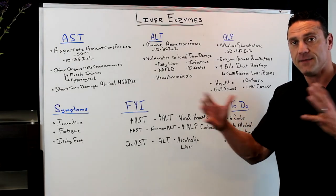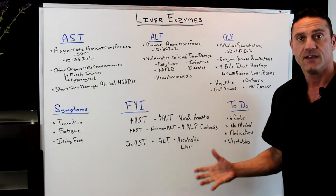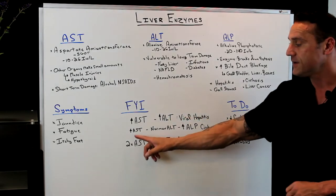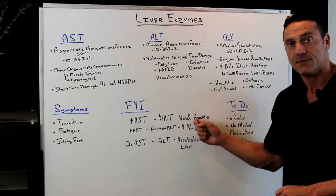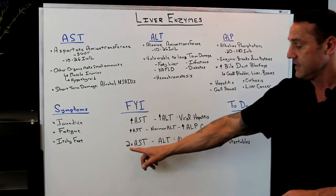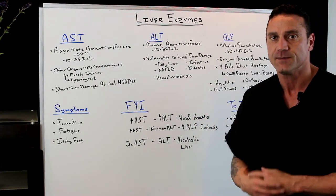To create the bigger picture: if you have increased AST levels and increased ALT levels, I'm thinking viral hepatitis — that's a combined short-term and long-term situation. If you have increased AST and normal ALT, along with increased ALP, I'm looking at cirrhosis — something is just being beaten up in the liver. If the AST levels are twice as high as the ALT levels, then I'm looking at alcoholic liver disease. These are markers to do further digging with my patients.